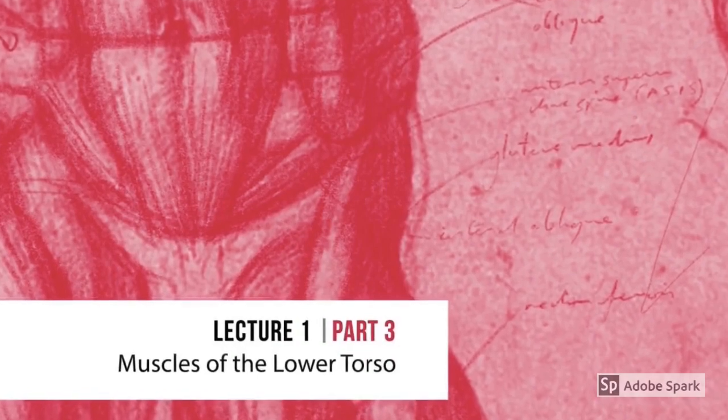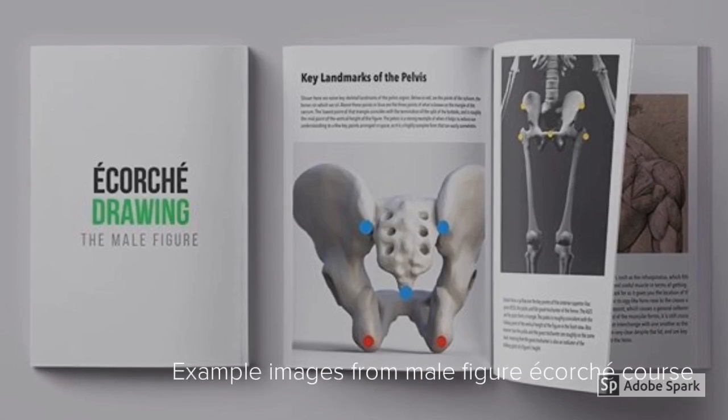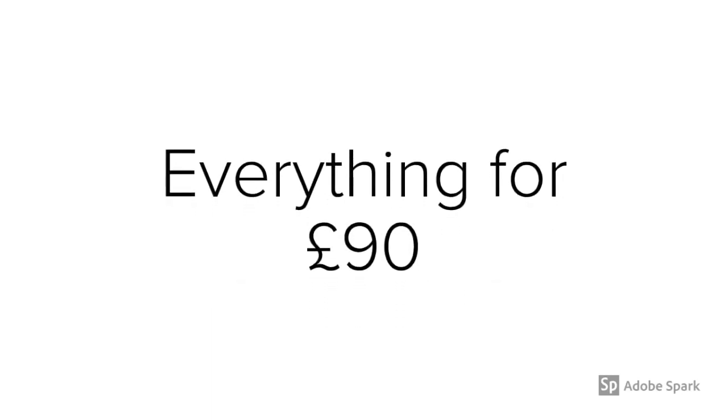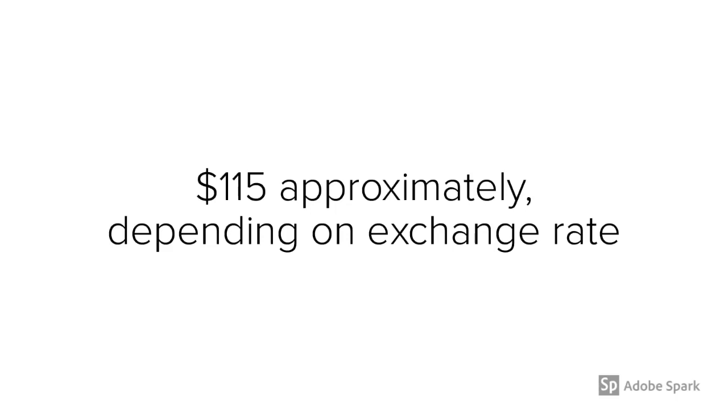And of course, once it's all done, you'll get access to the finished article with all the fully produced course materials. So that will be more than 50% off the final price, meaning you get everything for £90, which at the time of recording this video is approximately $115.